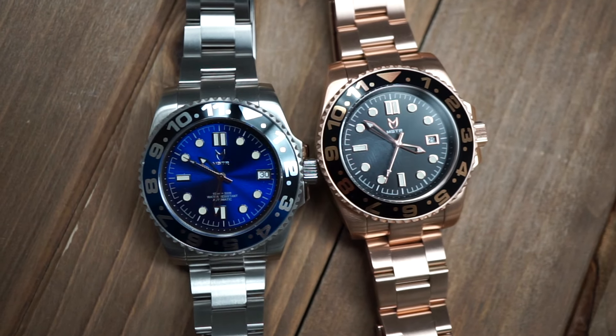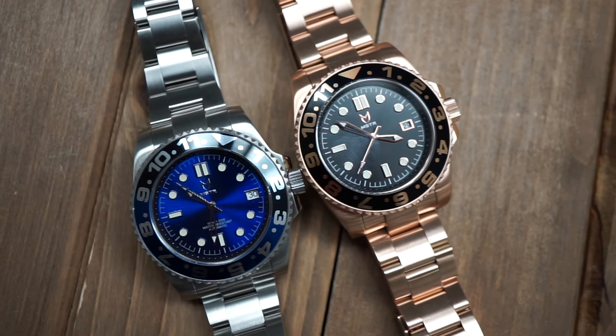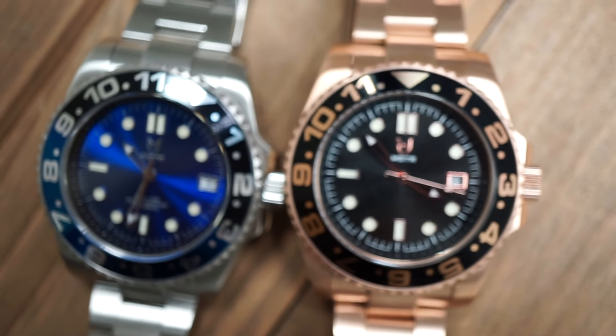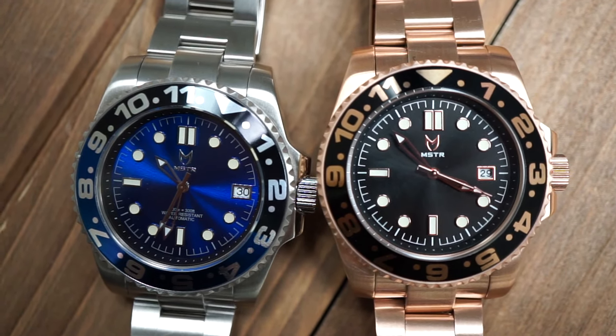With all that said and out of the way, let's get right into the detailed review of our brand new watch, the Voyager, as well as breaking down the difference between the quartz and the automatic movement. The Voyager case size is 42mm x 10mm thick, so that's a nice size watch on your wrist. The only difference in the Voyager between the automatic and the quartz is the colorways and, of course, the movement.